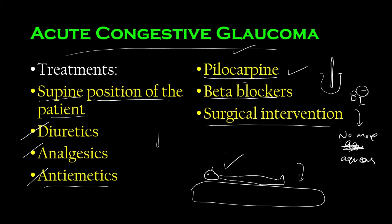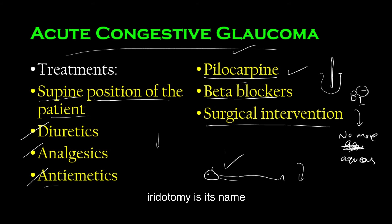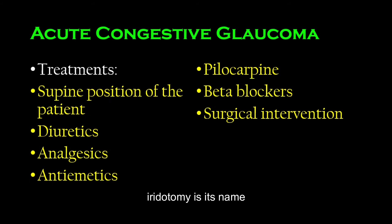Surgical interventions may also be used depending on the patient's condition. If the angle is tighter than usual, a filtration operation is performed — essentially perforating the trabecular meshwork to improve aqueous humor flow. If the angle is slightly more open, the traditional iridotomy procedure can be performed. That covers the treatment of acute congestive glaucoma.